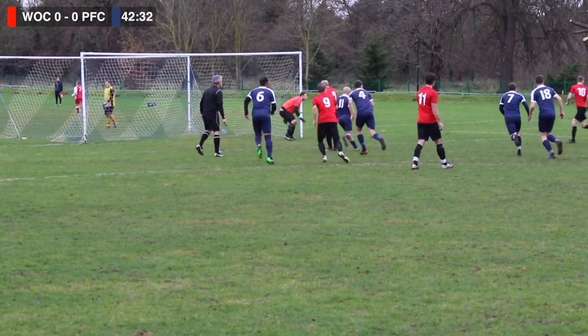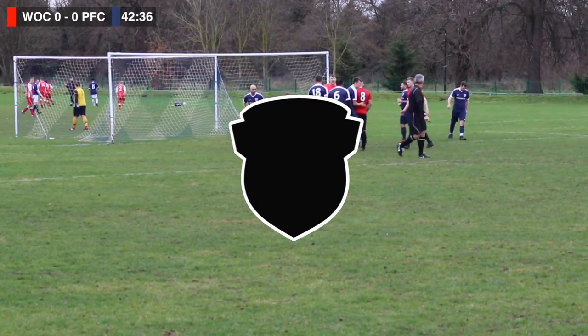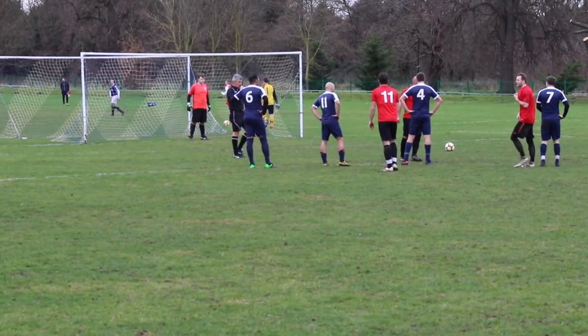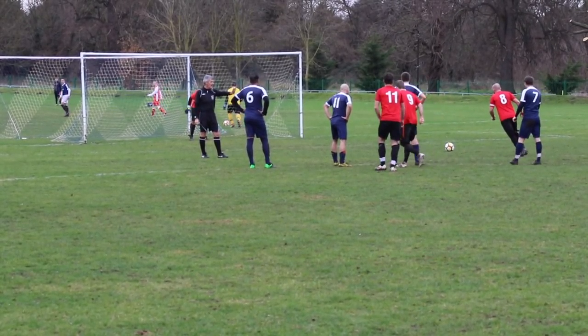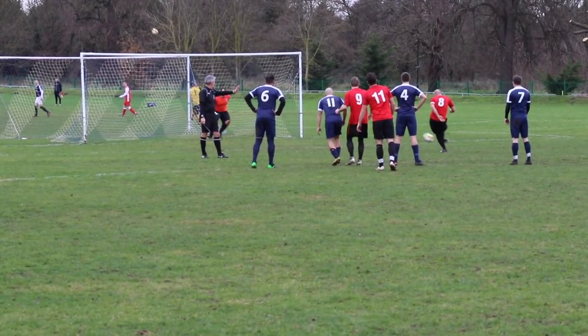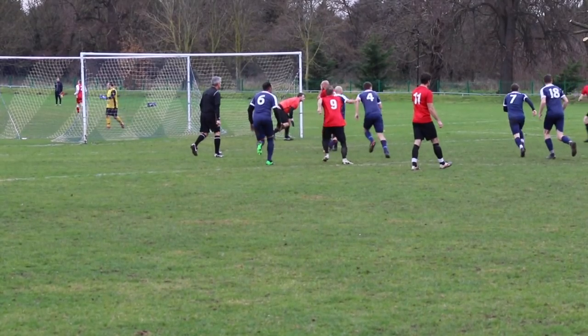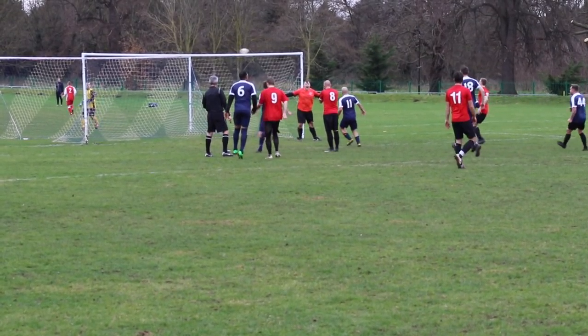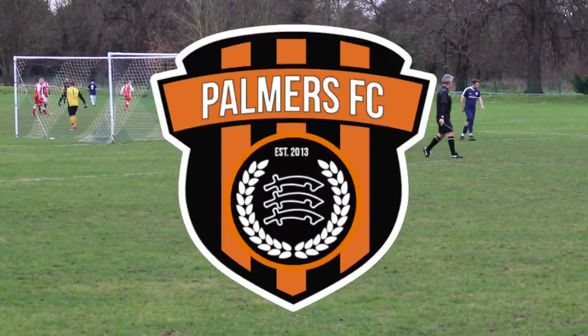Frank saves the penalty! Frank, well done that man. That could be crucial. I'm going to put it out there — I actually can't remember a time where a Palmers FC goalkeeper has saved a penalty. It's an interesting run-up from number 8. In the end it was a good height for Frank to parry it to his left. A follow-up shot comes in but that goes a bit wide and over. Look at the keeper — boom! Effortless. To be honest, it's a goalkeeper masterclass in one clip — Frank with the penalty save, and the keeper in the background punching it back into play.